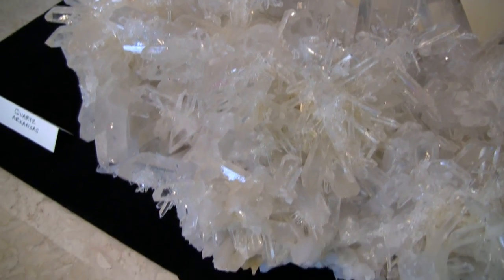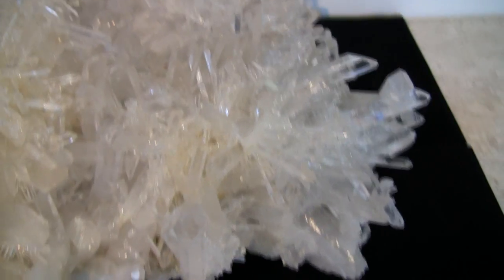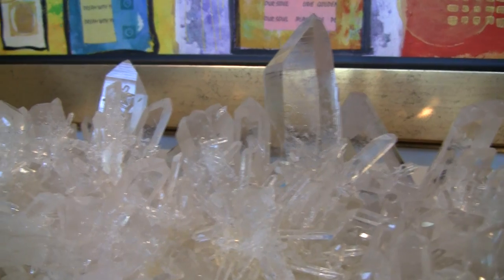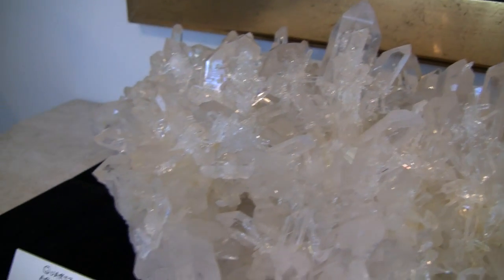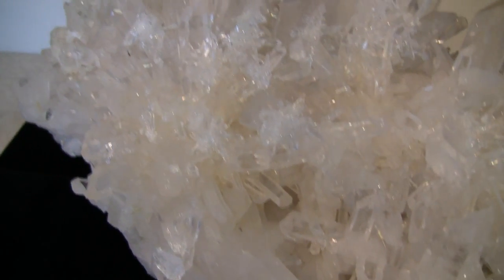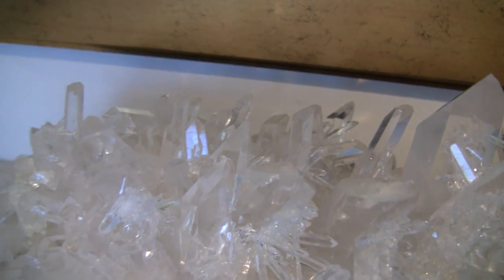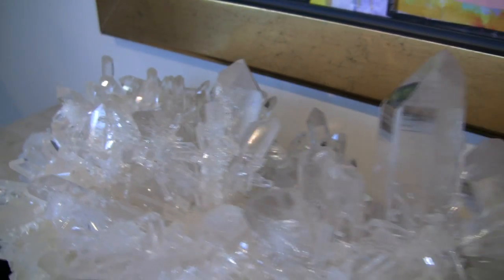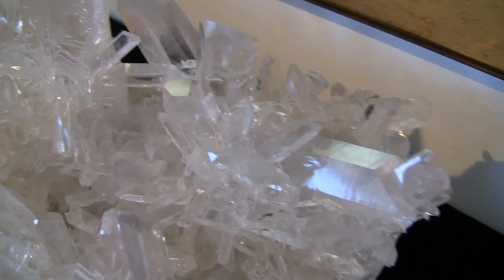Most of these are from Arkansas. This is our finest large cluster, an absolutely amazing piece with virtually no damage, clear points, sharp points, a touch of golden healer as well on the matrix below most of the pieces — that's the little bit of yellow tinge that you see. It's very rare for a large cluster like this to come out of the ground without a fair amount of damage, so that makes this piece pretty much a world-class specimen.